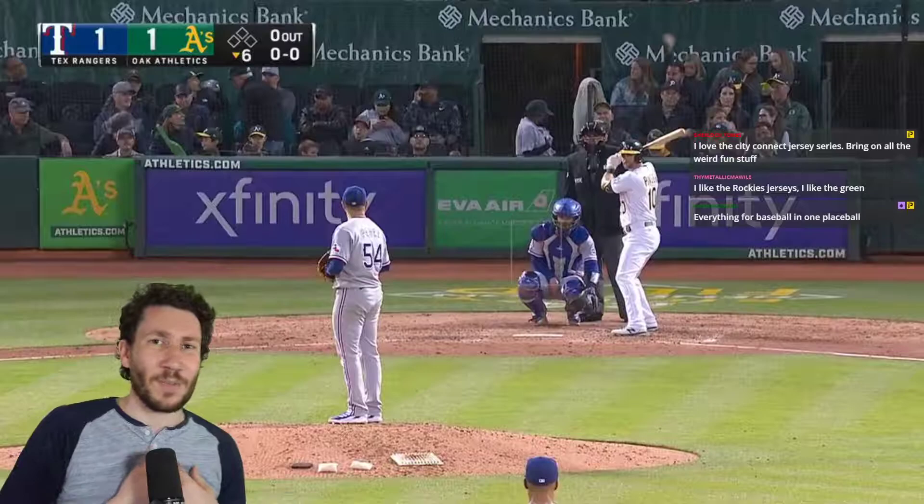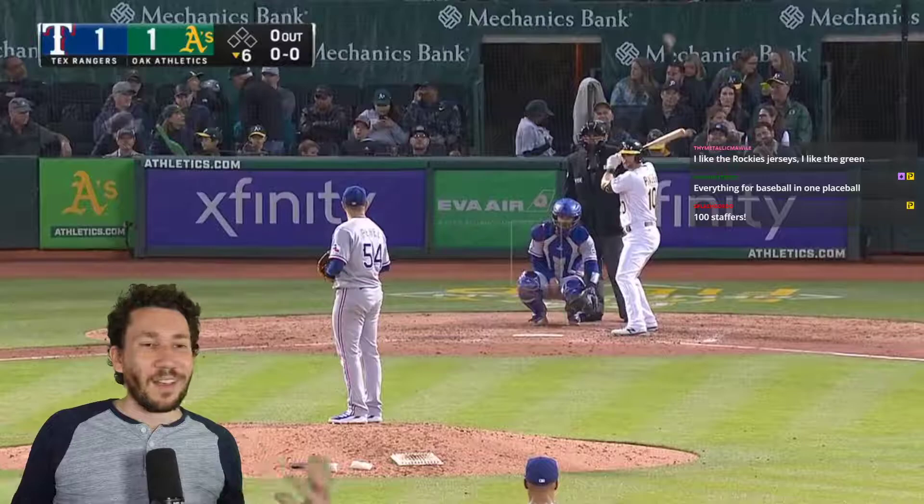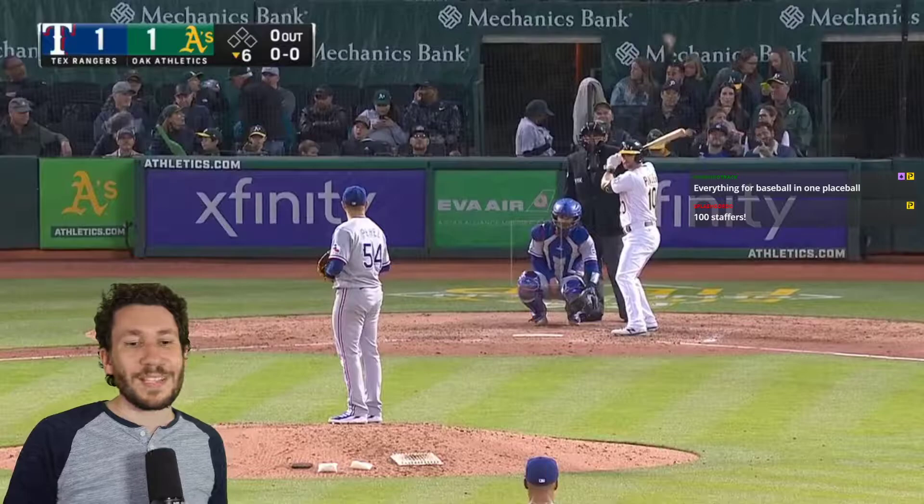We're gonna talk about Martin Perez because he's been doing ridiculous things. It's what I call a Vargas rule, which is where there's a pitcher that normally isn't very good but is on an amazing stretch and we don't expect it to last a whole year, but he's clearly in rhythm and on a roll and we just want him to do well.